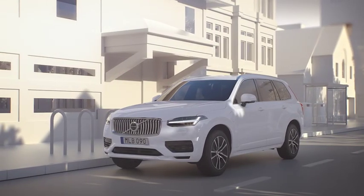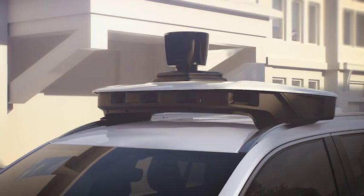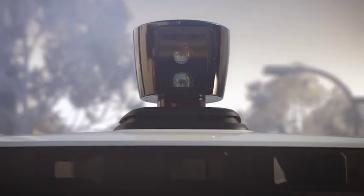Volvo Cars' first autonomous drive-ready production vehicle will be supplied to Uber as a base vehicle for Uber to modify with its own technology and systems, including its autonomous driving computer and roof box sensor kit, that can enable the car to drive autonomously.